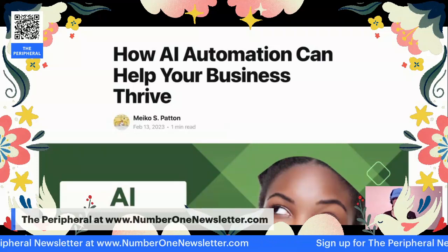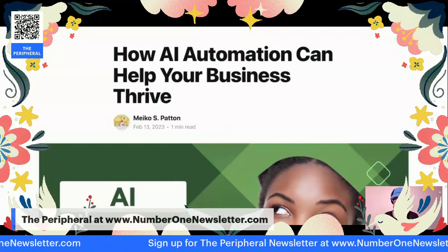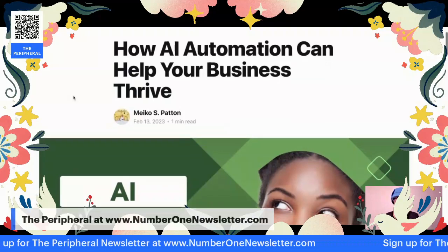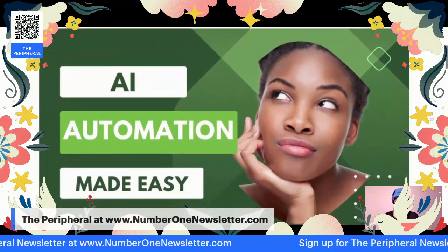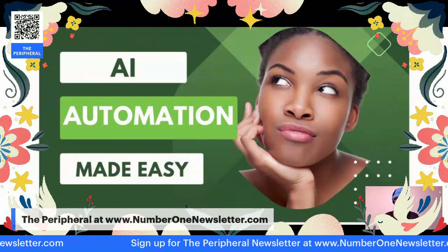Hello, everybody, and welcome back to the Peripheral Newsletter and Show. Today we're going to talk about AI automation and how that can help your business to thrive. Today is all about AI automation made easy.